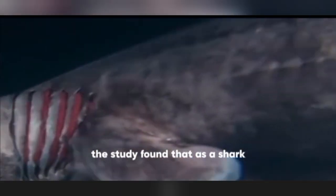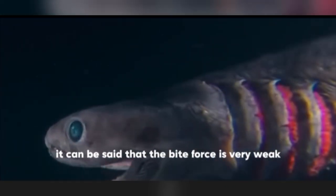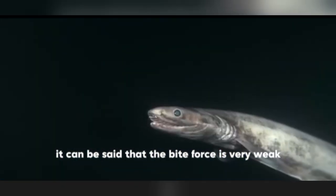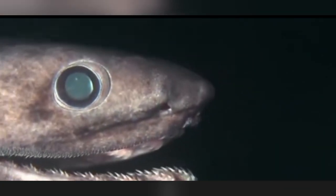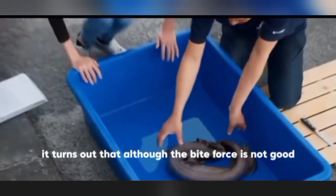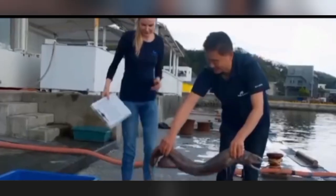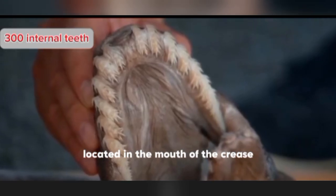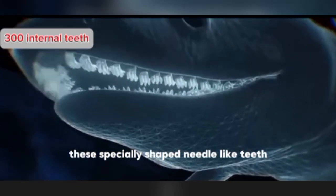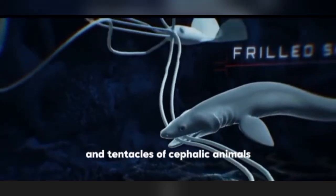Studies found that as a shark, the bite force of the frilled shark is far less powerful than that of other sharks — in fact, its bite force is very weak. Yet this seemingly clumsy creature has survived extinction. It turns out that although its bite force is poor, it is really good at catching prey. There are up to 300 inwardly curved teeth in the frilled shark's mouth, and these specially shaped needle-like teeth are capable of easily clamping onto the soft bodies and tentacles of cephalopod animals.